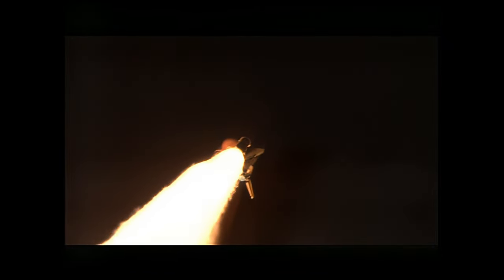Discovery, go and throttle up. The 3B engines on board are throttling back up.